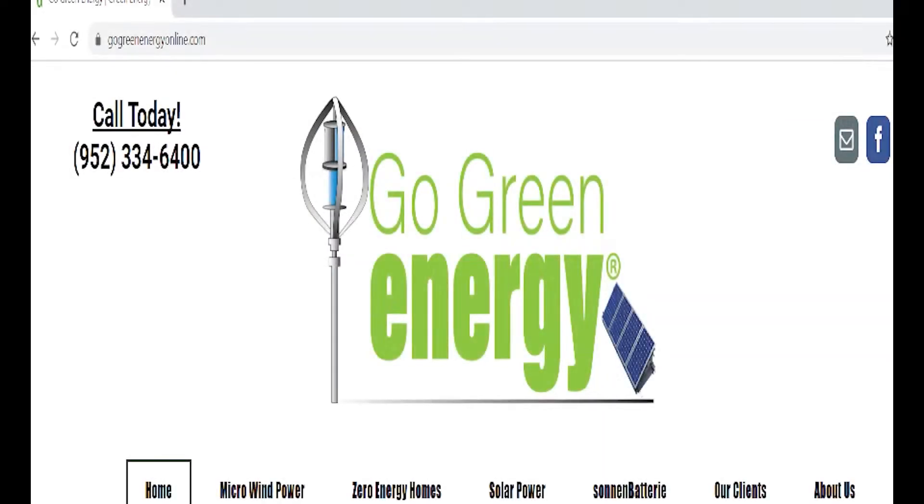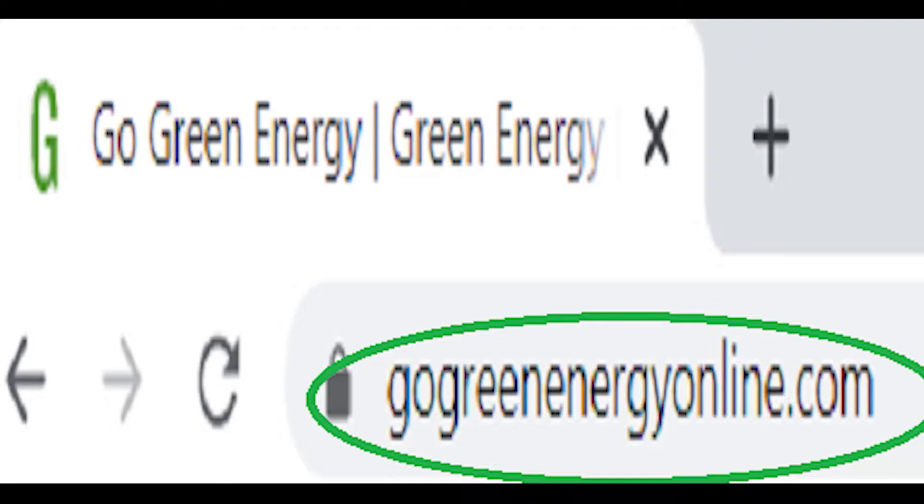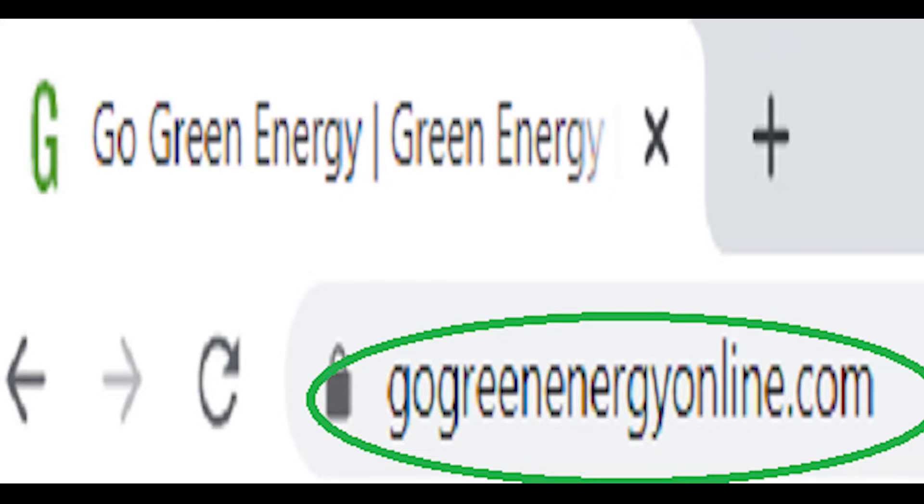So turbine guy, filling you in on southwestern Wyoming and what kind of wind resource we have. When it's time to start your DIY project and you need some help, check out my website at gogreenenergyonline.com or give me a call at 952-334-6400.